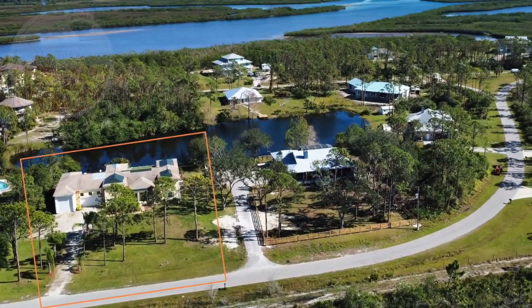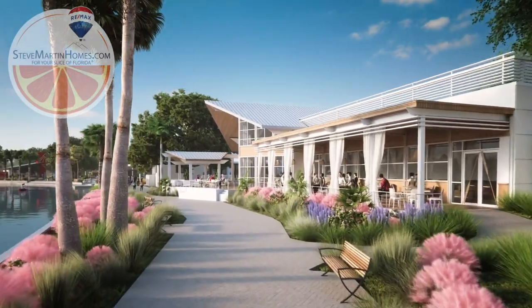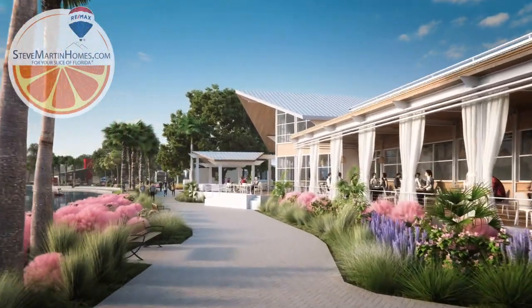Spacious country living in Venice, Florida, just 10 minutes from downtown Welland Park and close to many glorious Gulf Coast beaches.